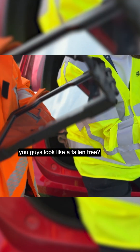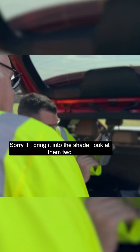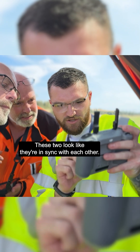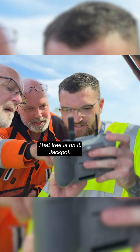Does that look like a fallen tree to you guys? That looks like it's at a different level to me. Like if you hover into the shot — look at them too. That right wire looks really far out to the right, doesn't it? Yeah. These two look like they're in sync with each other, and then this one here — looks like that tree's on it, isn't it? Sure.